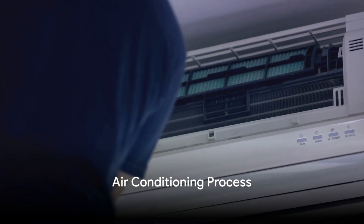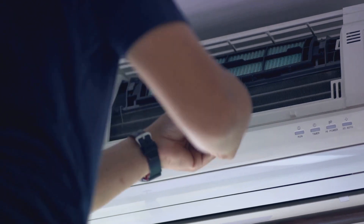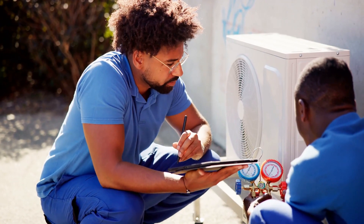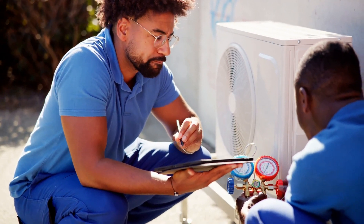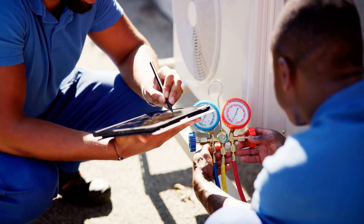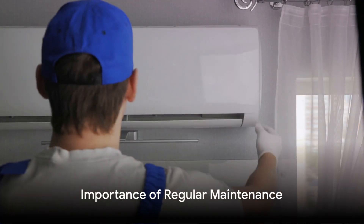And finally, when the mercury rises and it's time to cool down, your HVAC system has got you covered with air conditioning. Here, it uses a substance called refrigerant to absorb heat from the indoor air and expel it outside, leaving your home cool and comfortable.